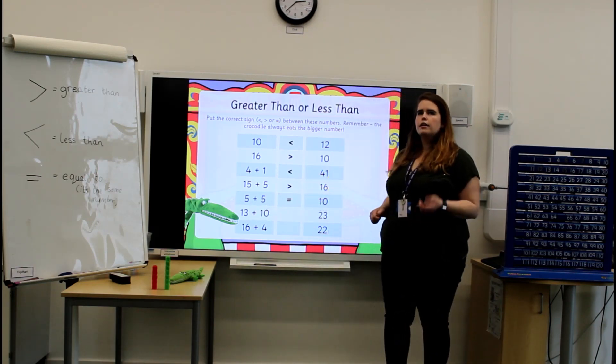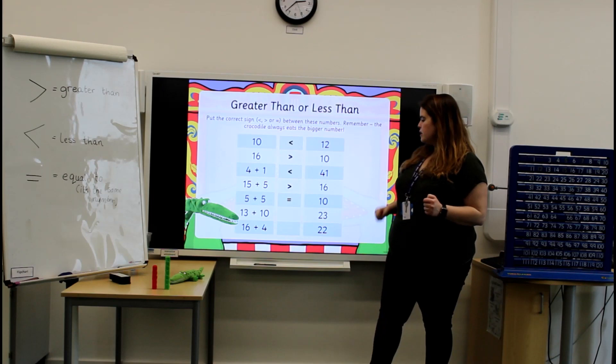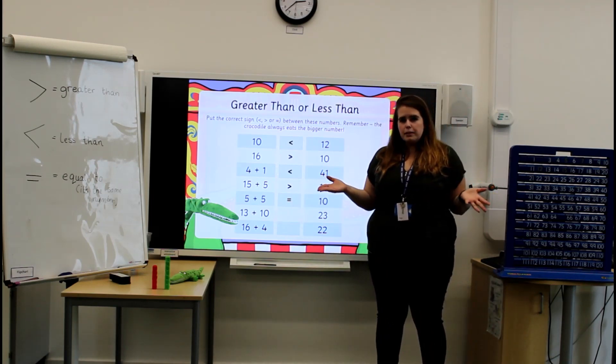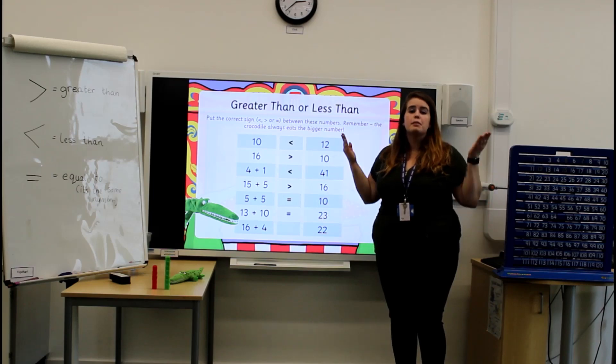13 add 10. 13 add 10 is 23. So 23 and 23 — what was our special symbol? Can you remember? Well done! It's our equals sign, because they're exactly the same number.